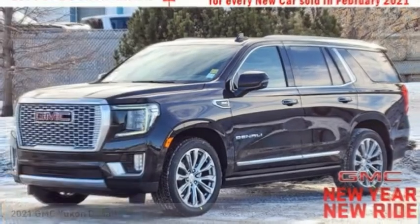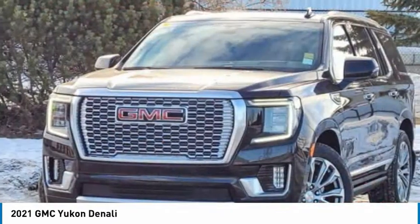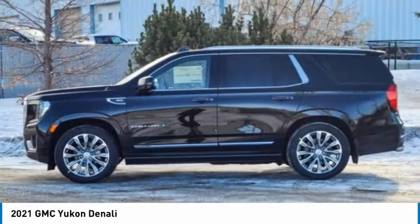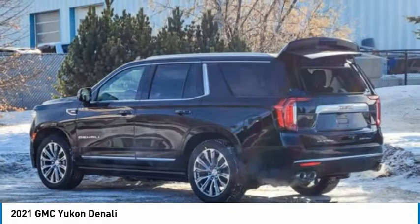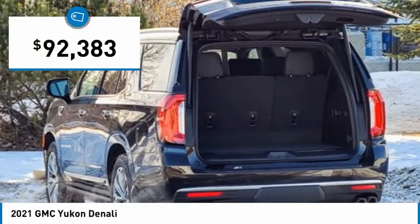In 2021, peace of mind comes standard with GMC's 100,000 mile 5-year powertrain warranty and a 5-star frontal crash test rating. Boasting a Vortec 5.3 liter V8 with active fuel management and flex fuel, this vehicle is agile and capable and is priced below $95,000.